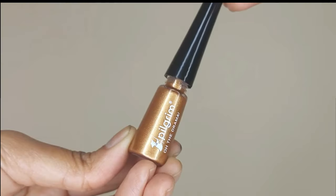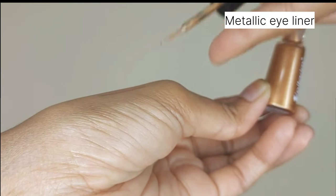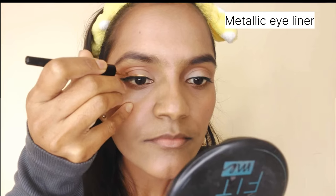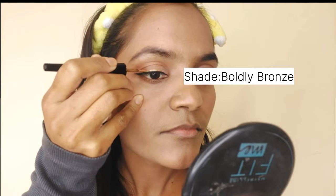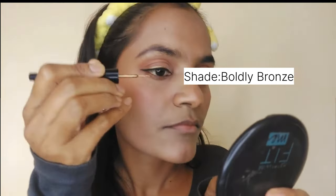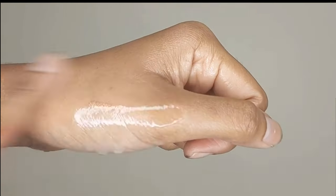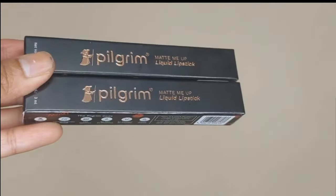The next product is the metallic eyeliner in the shade Boldly Bronze. They also have two other shades named Blue Rebel and Green Envy. This product is 3.5 ml and costs ₹445. It gives a high-shine effect in just one stroke, with a precise and easy-to-use dip. It is quick-drying, water-resistant, smudge-proof, and has long-lasting intensity.